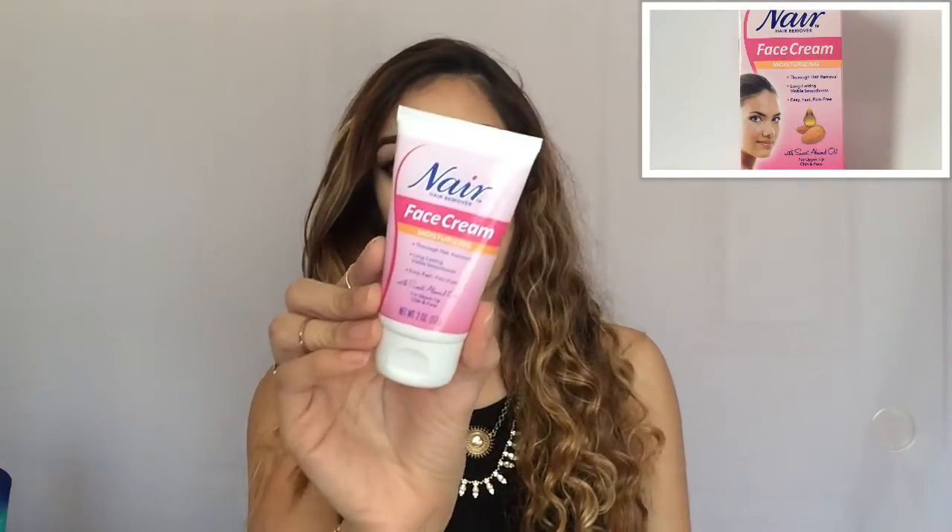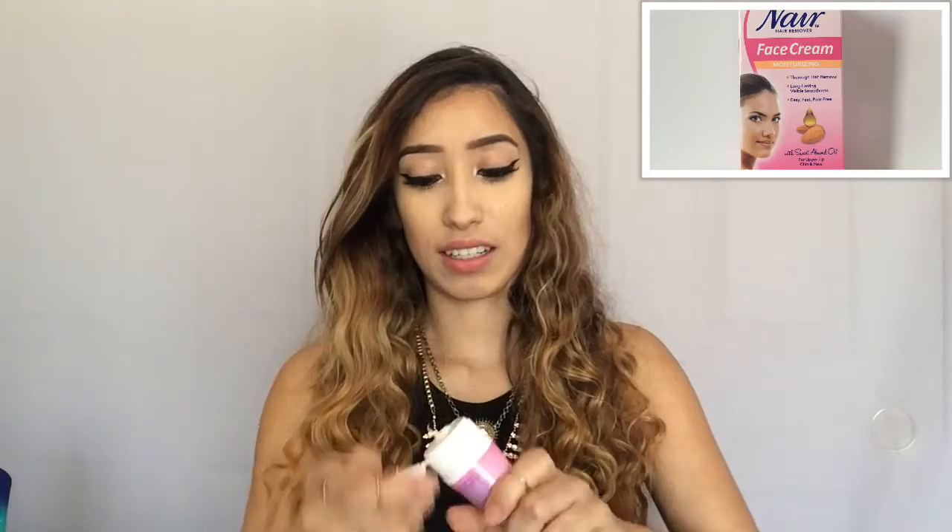It says that it is moisturizing, which is a plus. It has sweet almond oil and it's for upper lip, chin, and face. It comes in a bottle like this — it's just literally a cream. It doesn't come with an applicator or anything like that. You just put it on your hands and rub it all over your face in a pretty thick layer.